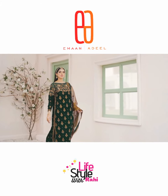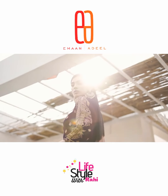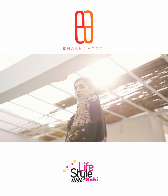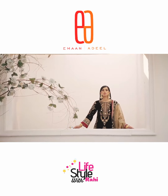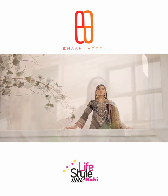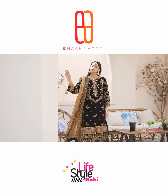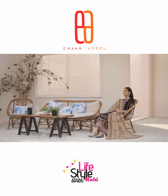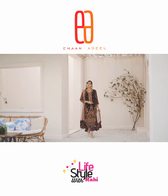Assalamualaikum friends, welcome back to my YouTube channel Lifestyle with Rahi. Today I want to share with you Iman Adil's luxury latest unstitched velvet collection 2022. This is a very beautiful velvet collection — latest collection from Iman Adil's luxury line. It is going to be a very lovely video, so don't skip and watch till the end.